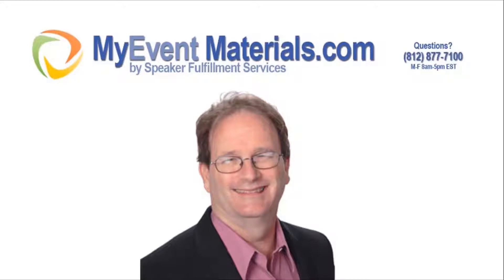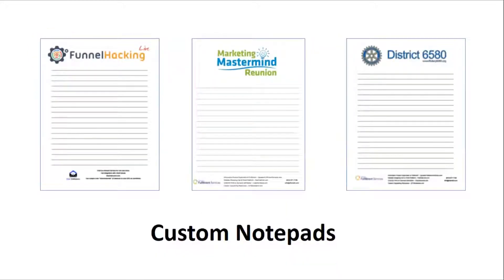One of the hottest giveaways at events these days are custom-branded notepads, such as you see here. MyEventMaterials.com is pleased to be able to offer you the printing of custom-branded notepads like these.